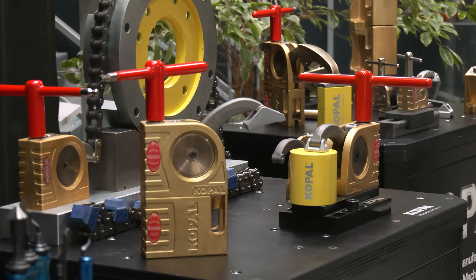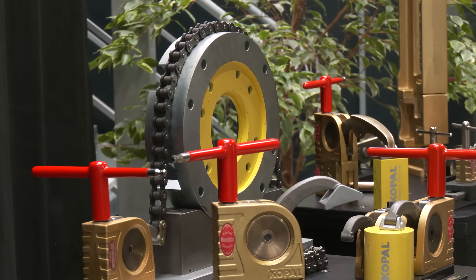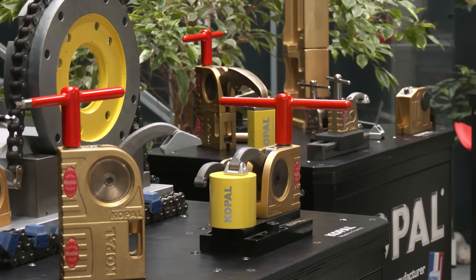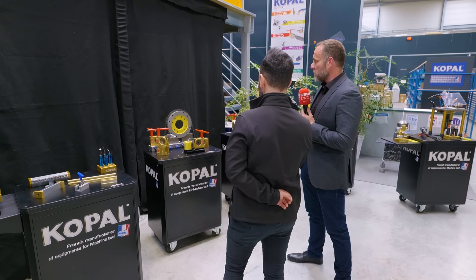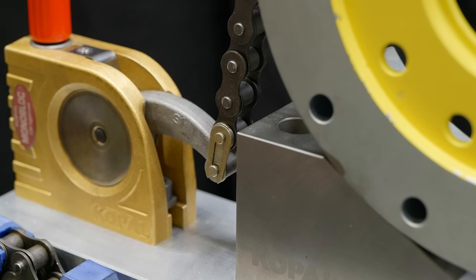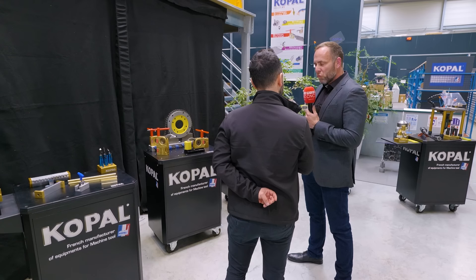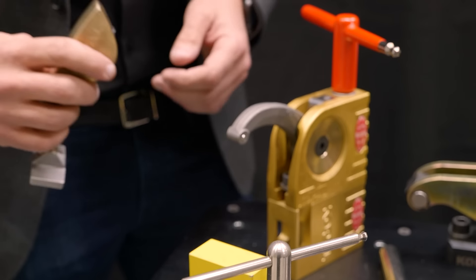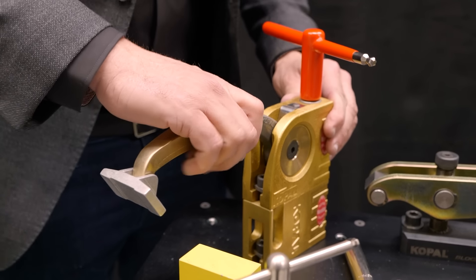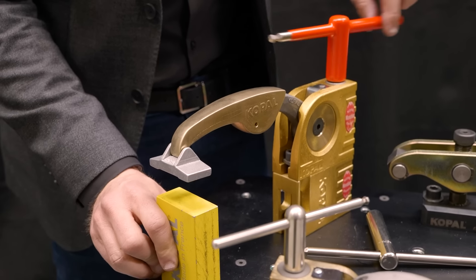Now we've got vertical work holding solutions as well as we move on through the portfolio of products. What kind of applications do they lend themselves to and how do these particular top clamps work? They come in a whole range of different sizes, from small top clamps to very large ones. The large ones can be used on big horizontal machines and big boring machines, and you can utilise them with chains to clamp very large round parts — they're extremely powerful and very strong.